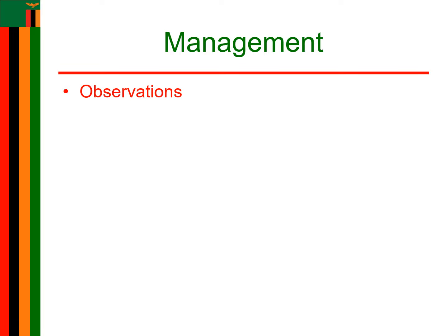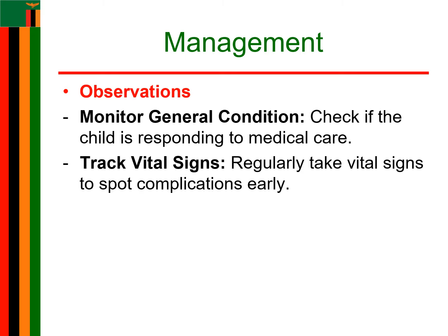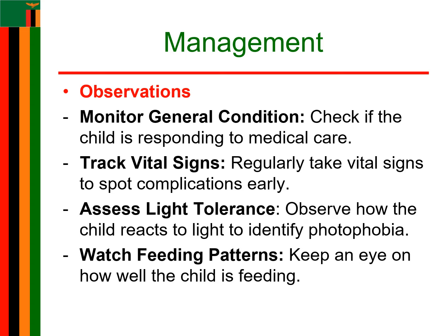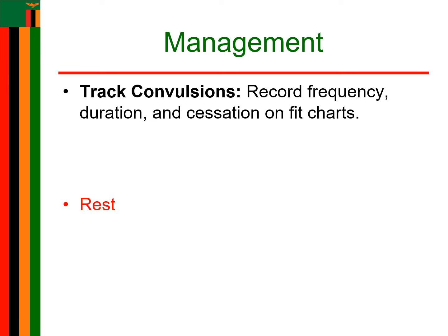Under observations, monitor the general condition of the child to determine whether the child is responding to medical care. Vital signs are taken to monitor the onset of complications and detect further deviations. Observe the child's tolerance of light to detect the presence of photophobia, and also observe the feeding pattern. Observe the frequency of convulsions, noting the time, duration, and when they stop, and record on the feed chart. Also observe for cyanosis, apnea, and respiratory distress.